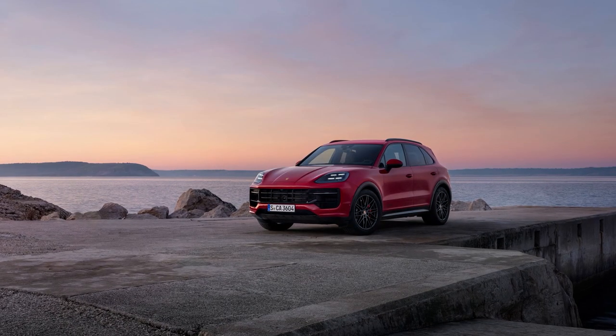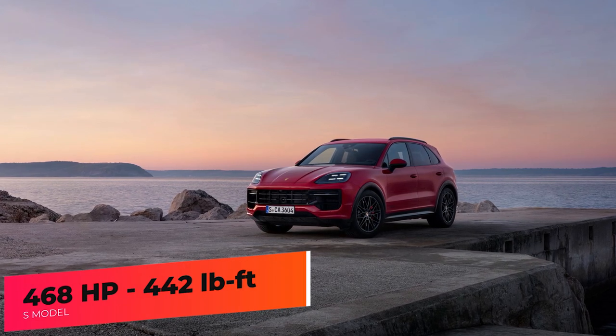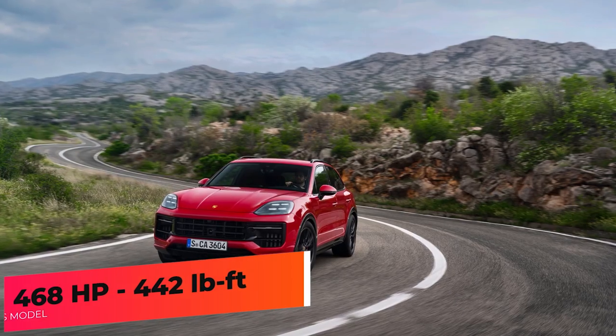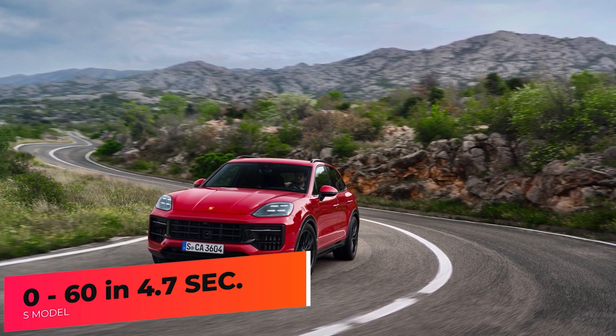The Cayenne S model is powered by a great-sounding twin-turbo V8. It produces 468 horsepower and 442 pound-feet of torque. The S model can sprint from 0 to 60 in 4.7 seconds.